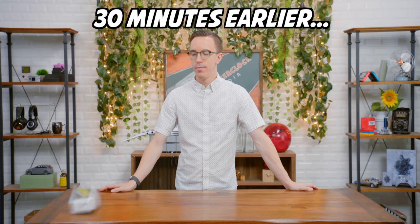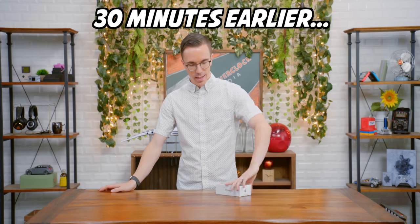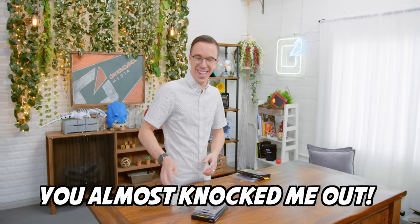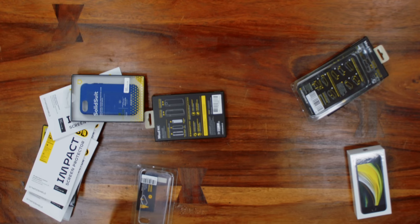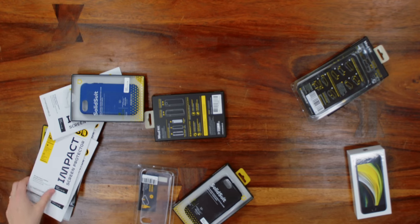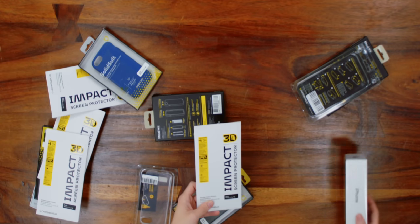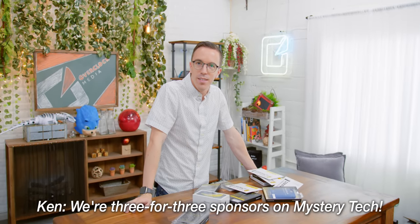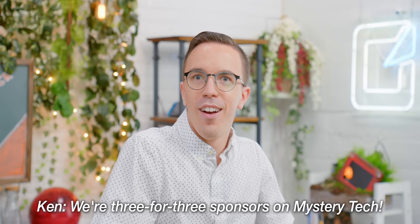What's my phone? Is that an iPhone SE? You almost got me with that one — you almost knocked me out. Why do I have a RhinoShield solid suitcase, screen protector, and iPhone SE? Is Mystery Tech today just me abusing an iPhone SE? Yes, but also we're three for three sponsors on Mystery Tech. Thank you very much to RhinoShield for sponsoring this episode.